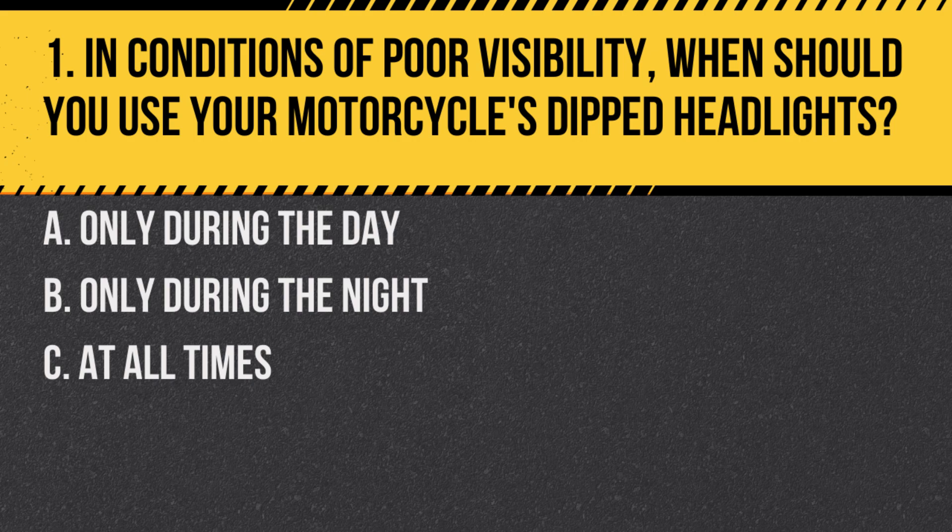Question 1. In conditions of poor visibility, when should you use your motorcycle's dipped headlights? A. Only during the day. B. Only during the night. C. At all times.